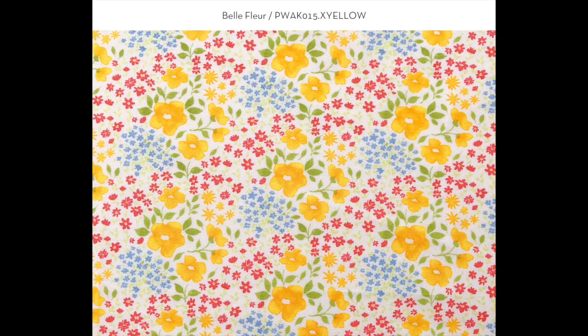This pattern is called Belle Fleur and it's a bright, colorful floral. I love how the subtlety of the watercolor has been picked up in these flowers.